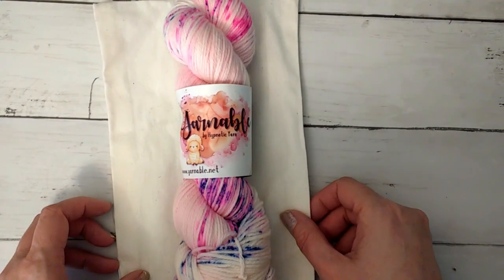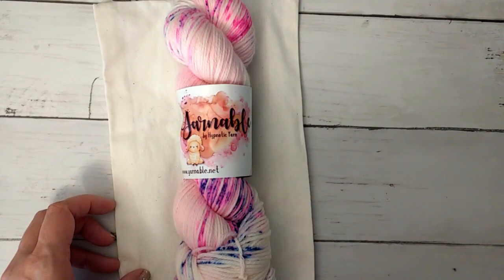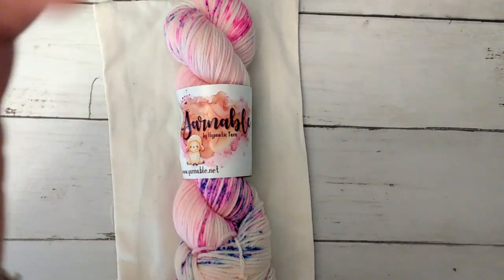That's it — just a quick unboxing for Yarnable. I hope everybody is doing well, and I'm hoping to put out some different videos pretty soon that are more about my knitting and content. All right, you guys — bye!